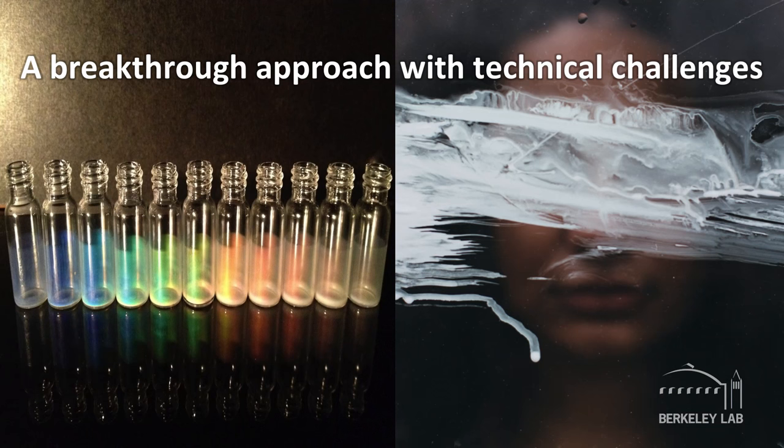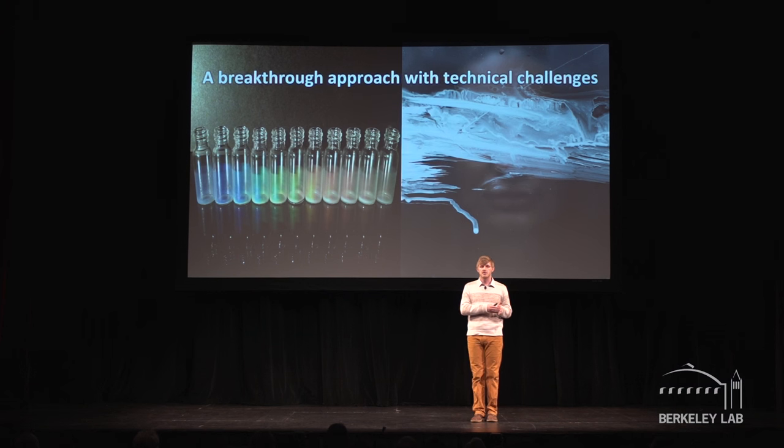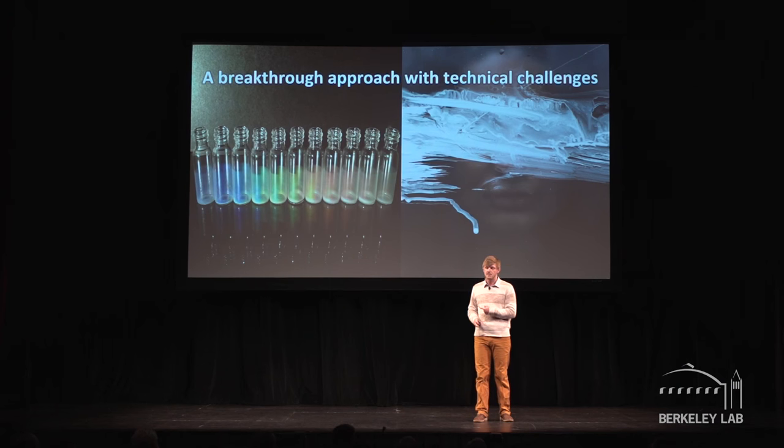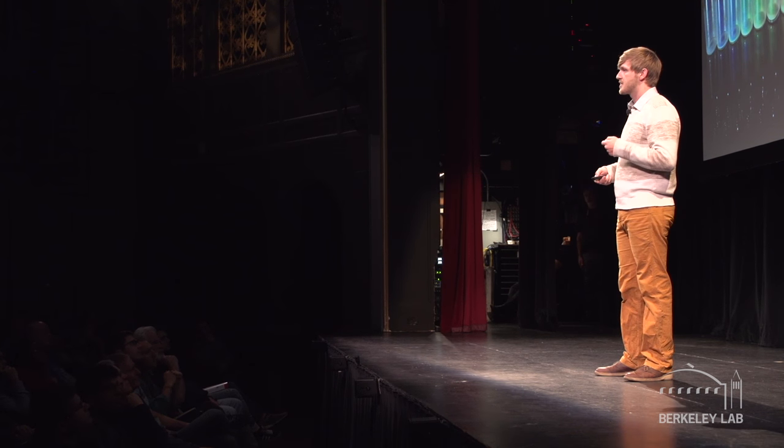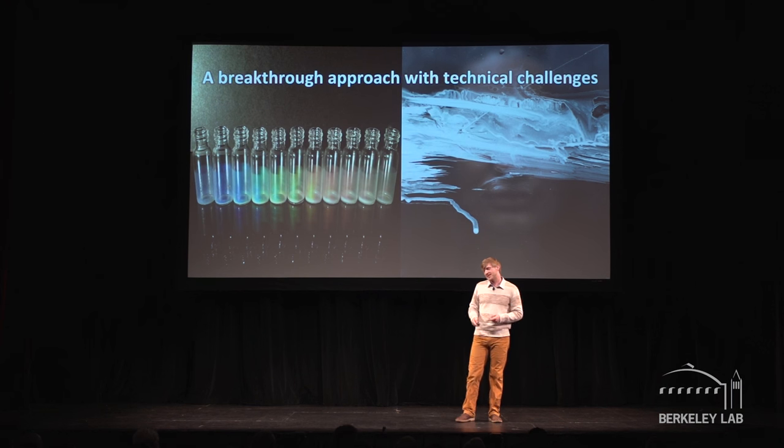We've been able to use these bottle brush block copolymers to paint films with structural color that we can tune from the ultraviolet all the way across the visible spectrum into the infrared. However, there are still a number of challenges to realizing our heat-reflecting window spray — specifically, if we tried to spray these polymers, the resulting film would be too hazy to use in a real application. With the support of an ARPA-E grant from the Department of Energy, we're working with collaborators from Caltech, CU Boulder, and Materia to take this from a lab discovery to a heat-reflecting spray paint.